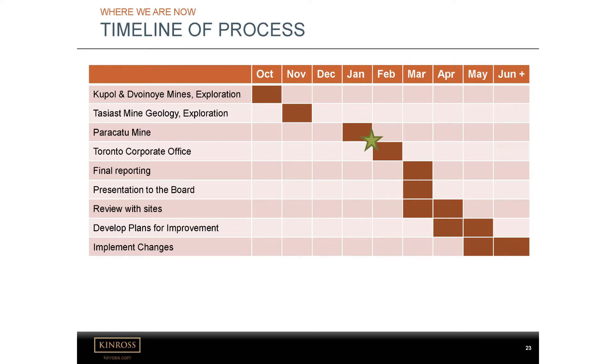Now we've completed all the GIM assessments at the various sites — or the sites we're doing in this stage. The next step is the corporate office here in Toronto. To do this process completely, we can't just look at the mine sites — we need to look at how the corporate team in KTS and other areas are communicating with the mines. Do we have a consistent message that we're putting out or is it varied? So that will be happening this month, and then after that, final reporting, presentation to the board, and then going through everything with sites and hopefully putting some of these opportunities into place.